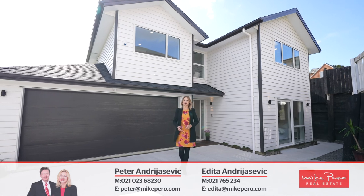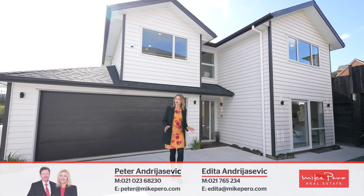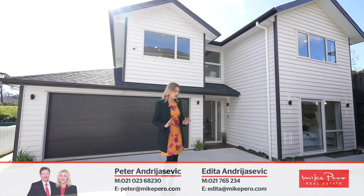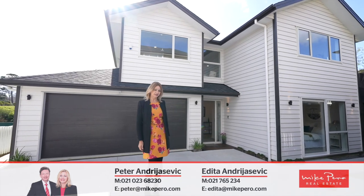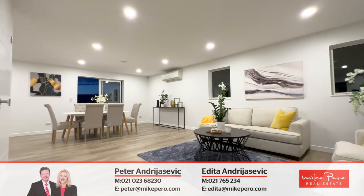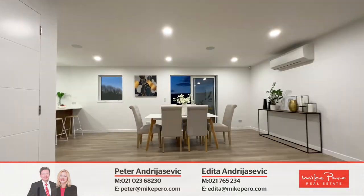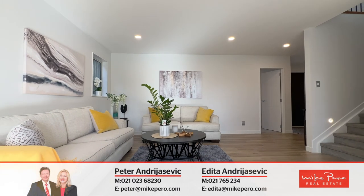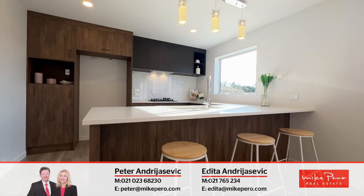Introducing 513B West Coast Road, where cutting-edge technology meets innovative design for smarter living. Prepare yourself to be amazed. The moment you step inside you know it's special — brand new, everything is squeaky clean, immaculately presented and contemporary, yet it feels like home.